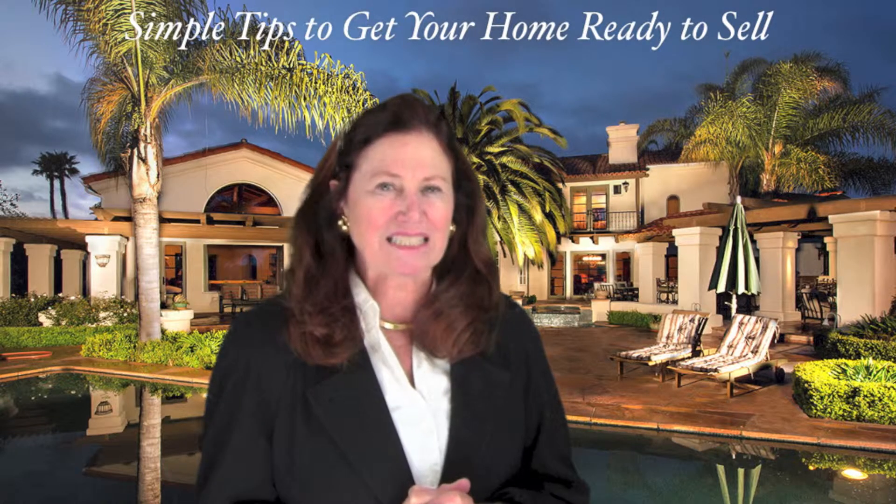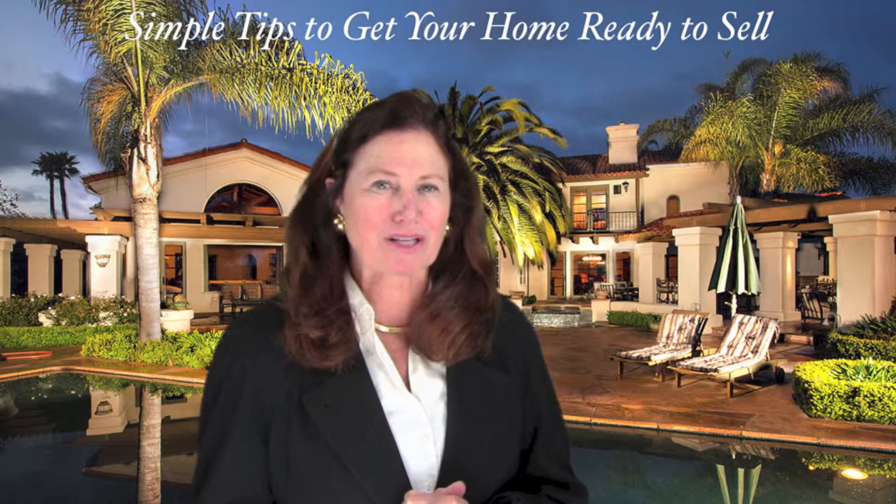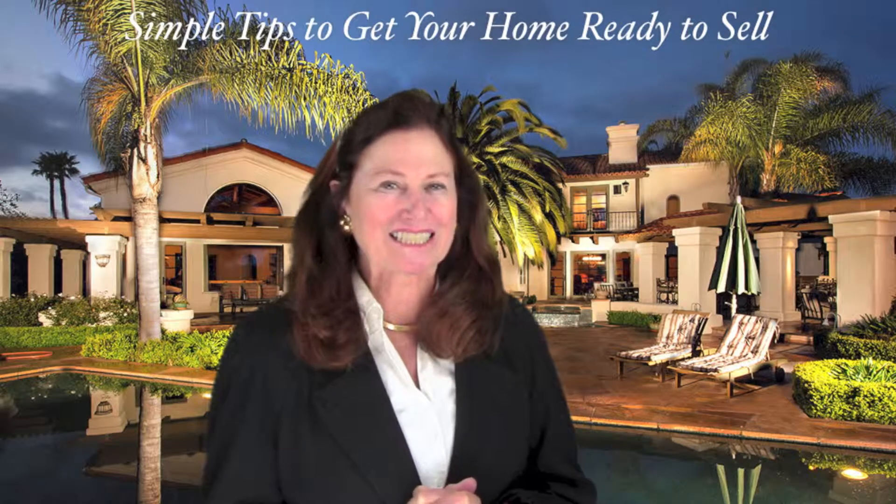Text us at 858-354-6606 or give us a call at 858-756-3007. Thank you, and until next time.